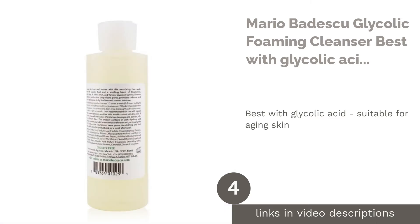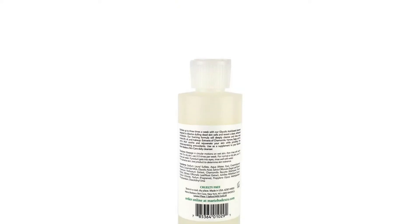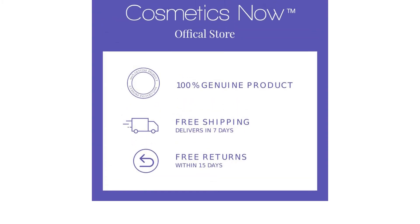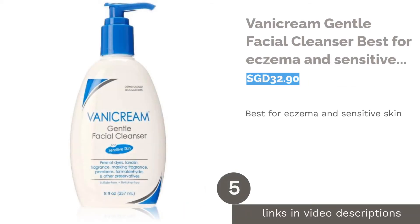The next product is Mario Badescu Glycolic Foaming Cleanser — best with glycolic acid, suitable for aging skin. Say hello to smoother, softer, and younger-looking skin. Its star ingredient, glycolic acid, is an alpha hydroxy acid that can exfoliate the skin and slough off dead skin cells to improve the appearance of dull skin, fine lines, age spots, and acne scars.